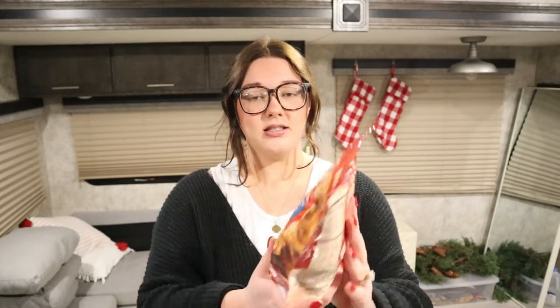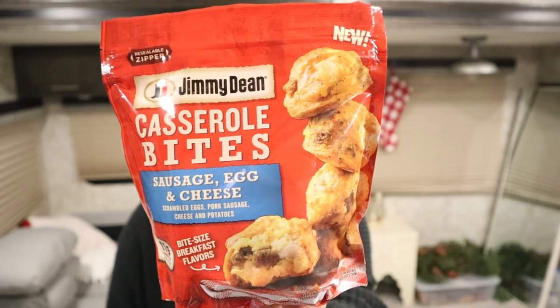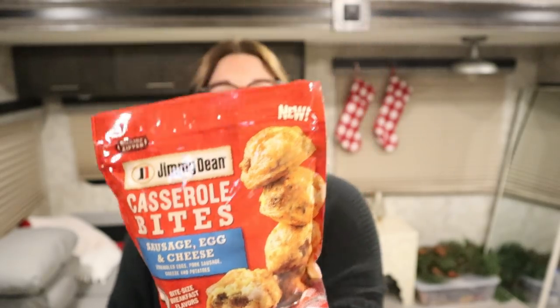Starting with the one thing I'm really excited to try: these are Jimmy Dean casserole bites — sausage, egg, and cheese. I've been seeing these go around quite a bit and they look delicious. You can have five for 109 calories, just like little mini sausage bites, and five for six bites. I cannot wait to try this.